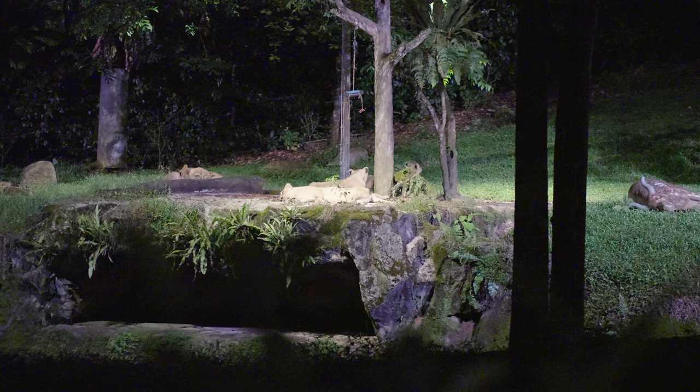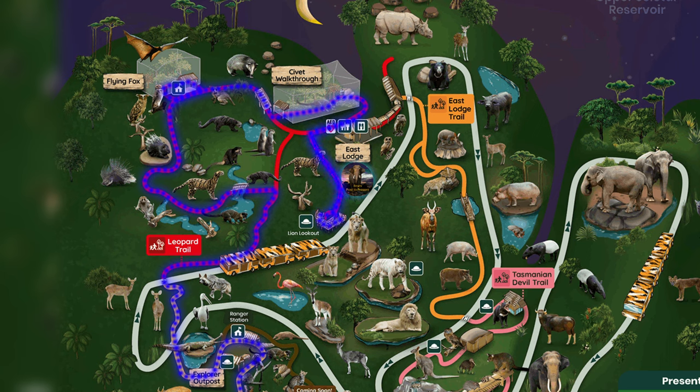After the civet enclosure, find the Lion's Lookout. Make sure you take a good look at the lions — this will be important later. Here is also the midpoint where you can find the toilets. After this point, there will be no more toilets until the end of the trail.